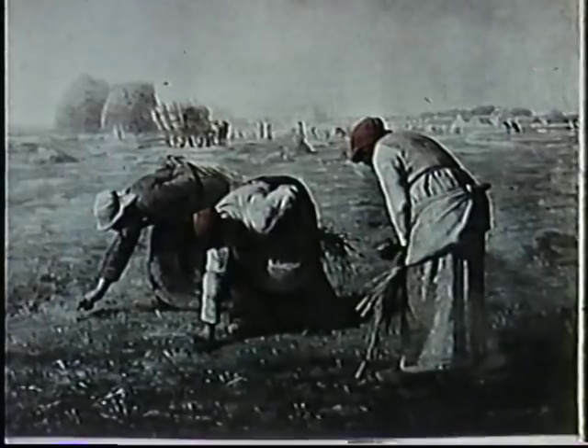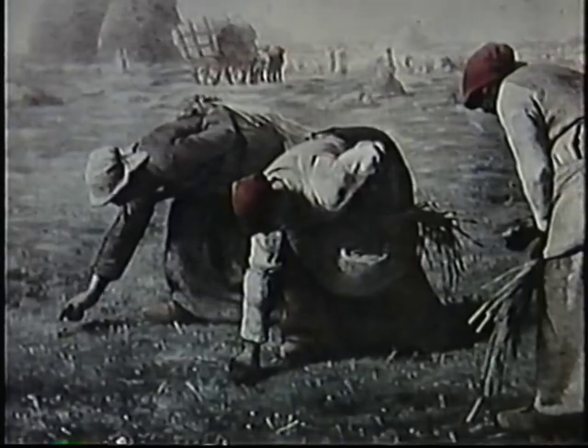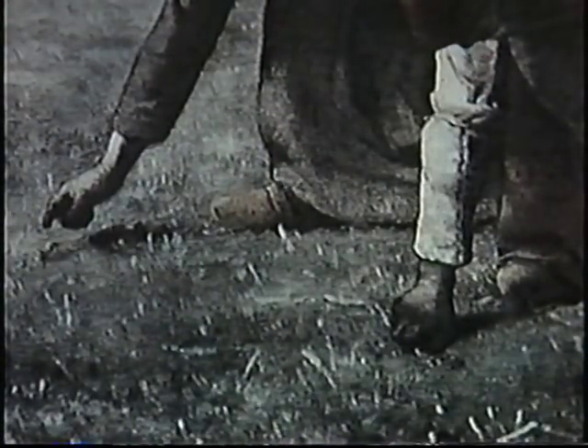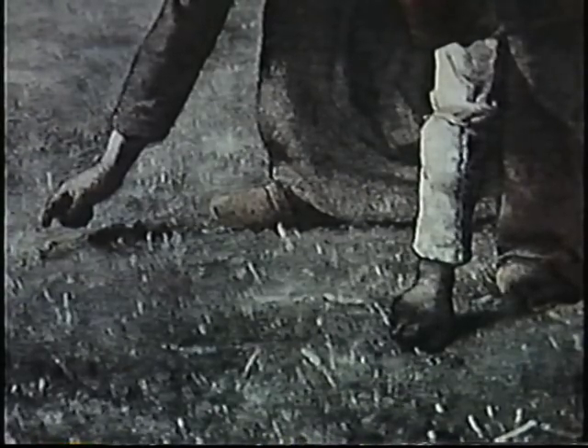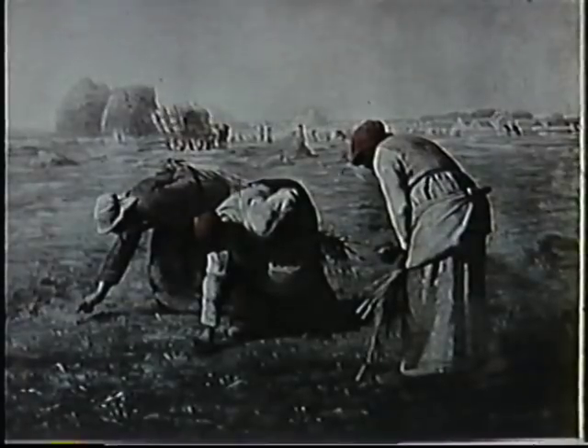This masterpiece of the middle 19th century, painted by the noted French artist Jean Millet, depicts French peasant women of the era salvaging grain left in the field after the harvesting crew has passed through. It is entitled The Gleaners.